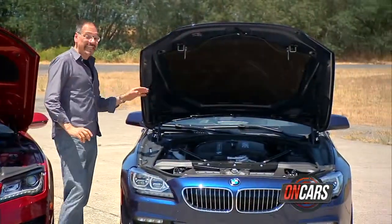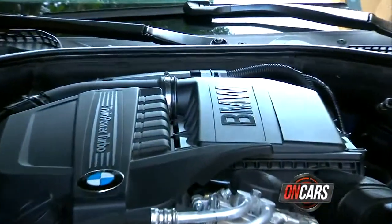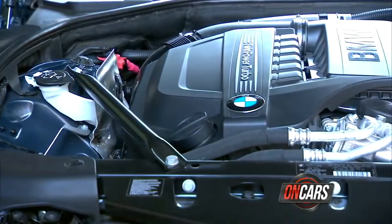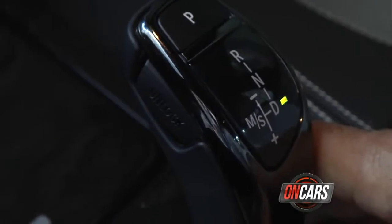The BMW goes for an inline six — it's a BMW after all. Again, three liters, but a twin power, twin scroll, single turbo, and the turbocharger, of course, a very different power curve than a supercharger. Eight-speed automatic, rear-wheel drive only at this point.